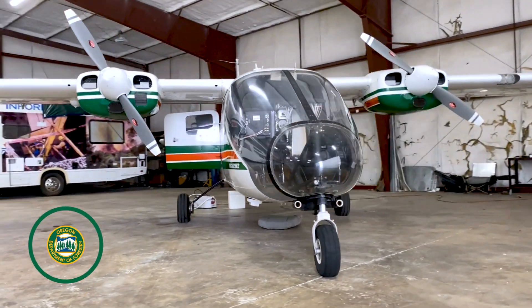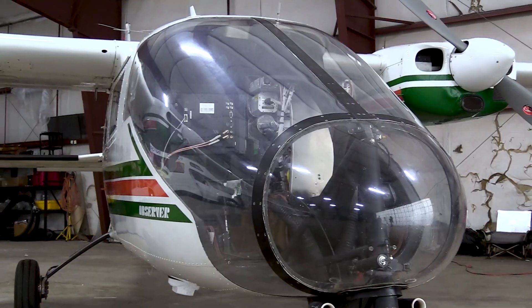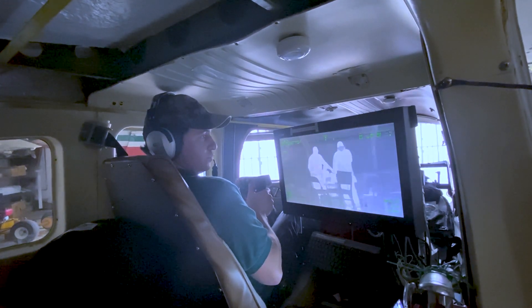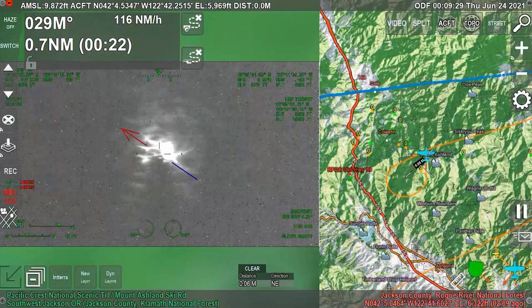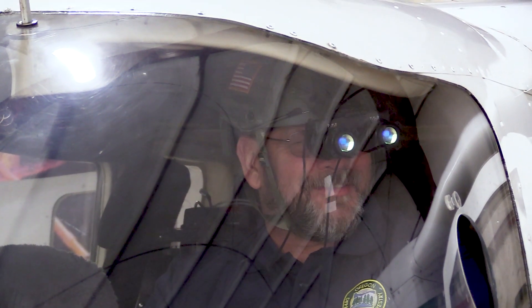Oregon Department of Forestry has this 1983 Partnavia Observer. I've had it in use since 1984 with the state, just about 40 years now, and three and a half years ago it got retrofitted with a very high power FLIR thermal sensor and electro-optical camera, combined with a state-of-the-art augmented reality video and mapping system, as well as military-grade night vision goggles.